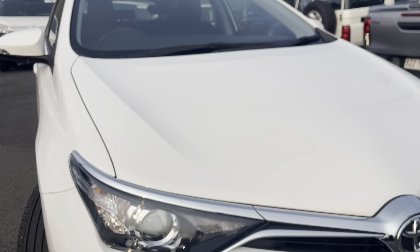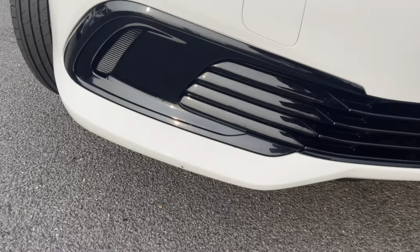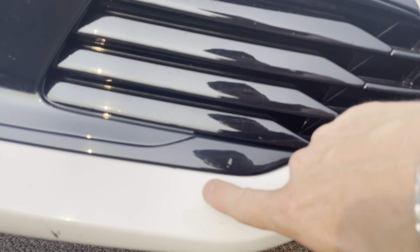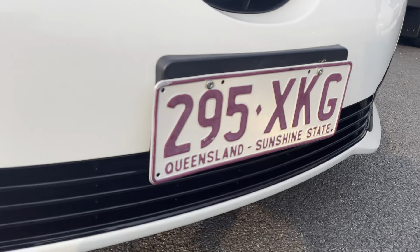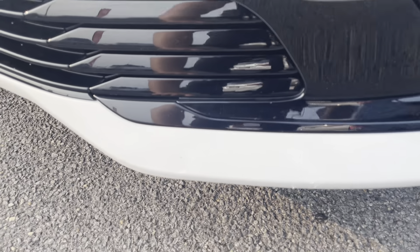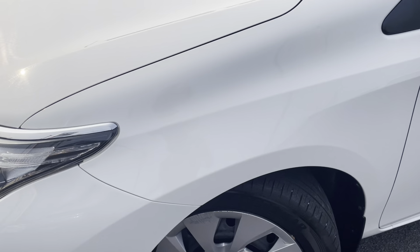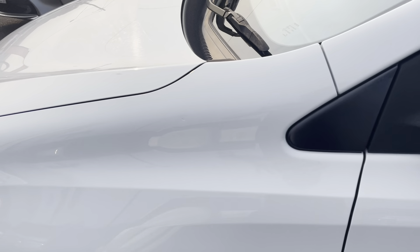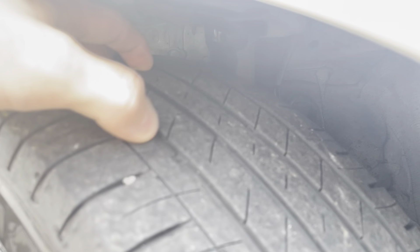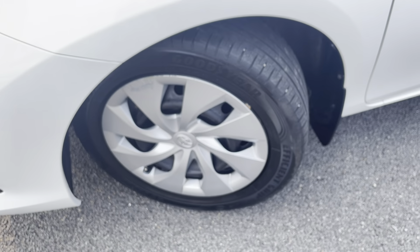We'll just keep running through to the front of the vehicle here — as you can see all really clean, really neat and tidy along the front. There are just a couple of little marks here and there from stone chips, but obviously being a pre-owned vehicle you are going to get a couple of marks. Other than that it's all in really good condition along the side of the vehicle. As you can see, still plenty of tread left on your front passenger side tyre — plenty of kilometres left on those tyres.